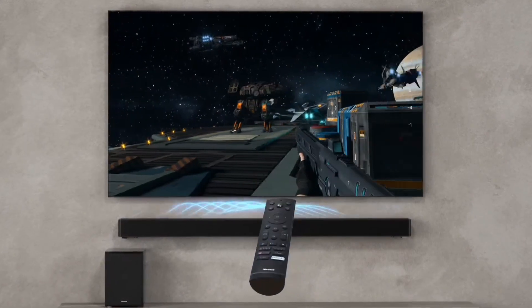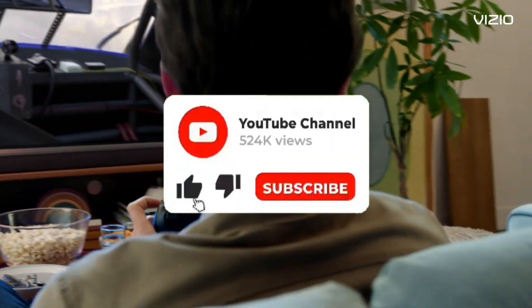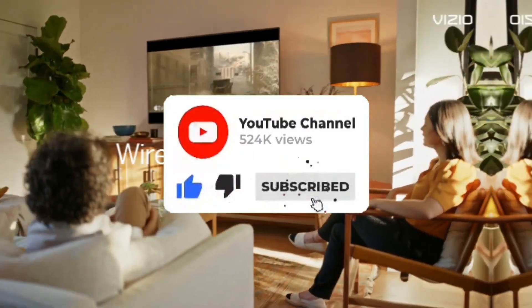For more information on the products, I've included links in the description box down below, which are updated for the best prices. Like the video, comment, and don't forget to subscribe. Now let's get started. Number 5.